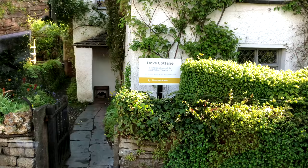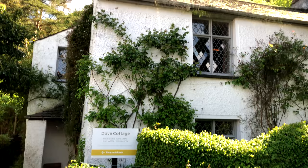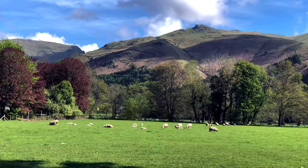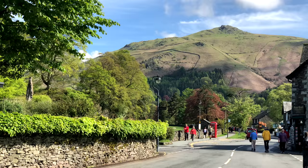Born in 1770, he started school here, then went south to Cambridge for college, graduated, and returned to the Lake District to make it his home. His nine years at Dove Cottage, living with his wife, children, and sister, were among the most productive of his career. He called Grasmere 'the loveliest spot that man hath ever found.'